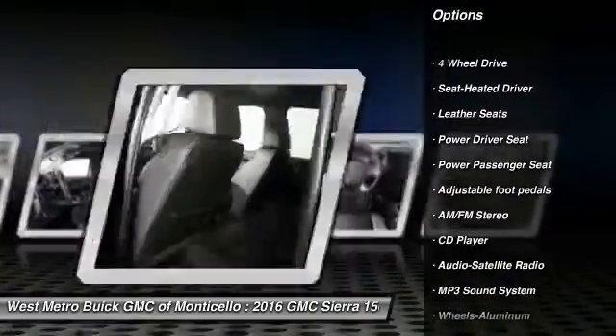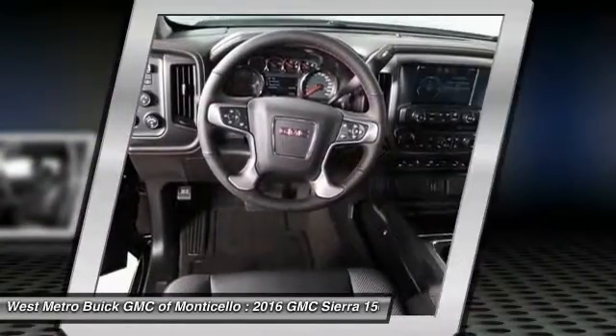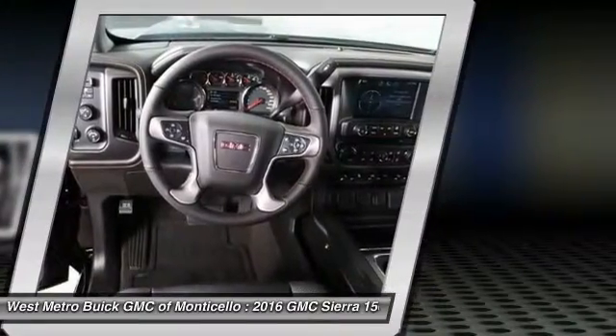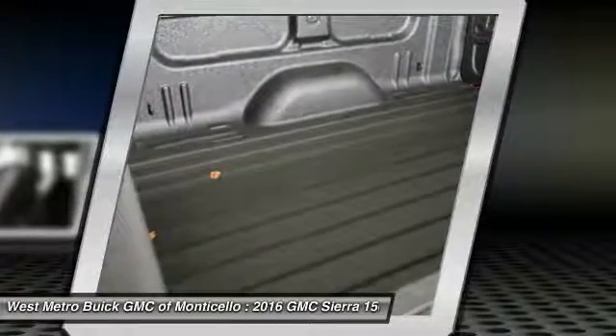Power passenger seat, four-wheel drive, anti-lock braking system, traction control, Bluetooth wireless data link for hands-free phone, HomeLink garage door opener, power steering, aluminum wheels, cruise control.